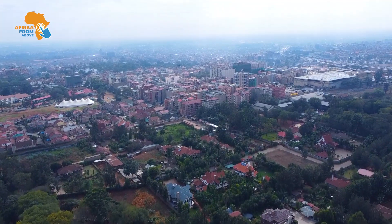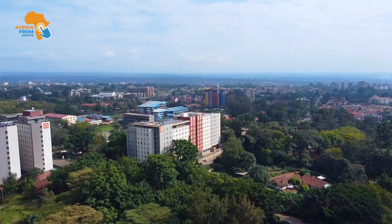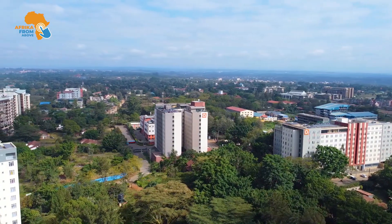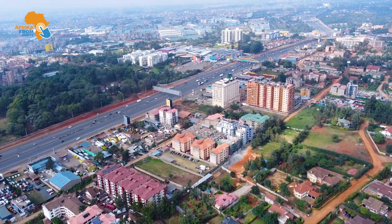It is located in the heart of Roy Sambu, a bustling residential neighborhood located in Nairobi, Kenya. It lies to the north of Nairobi's Central Business District and is situated adjacent to the Thika Superhighway.